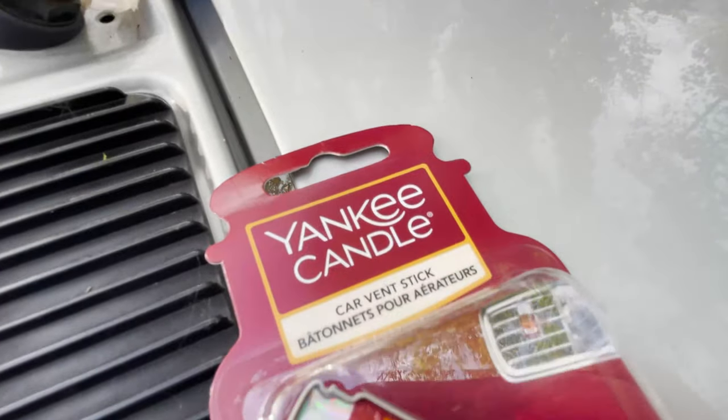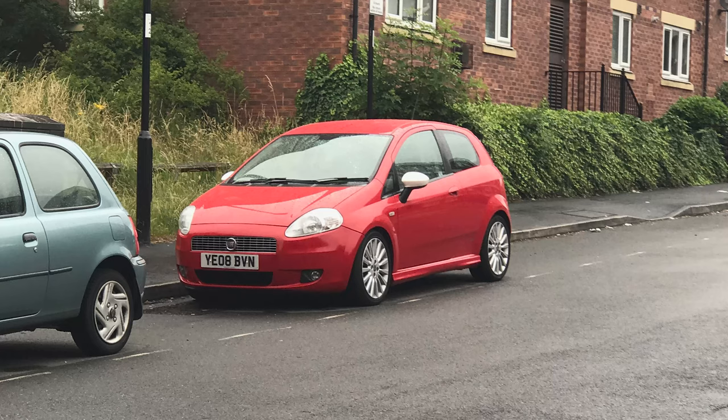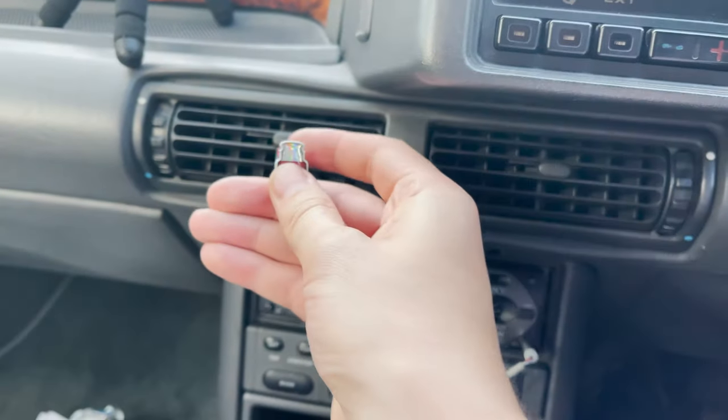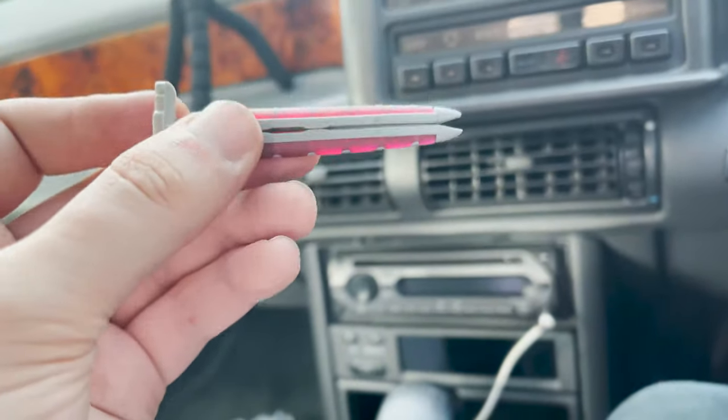Next one - a Yankee Candle air freshener. This one's personal to me. My Fiat Grand Punto T-Jet 120 Sporting - we always call our first cars by their full name. I had these in my vents. They're quite pungent for the first five minutes when you turn your vents on, and then after that it doesn't really smell that much. I used to take them out and just smell them to get my money's worth. We'd be sat in McDonald's car park and I'd be sniffing these air fresheners.